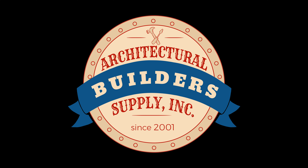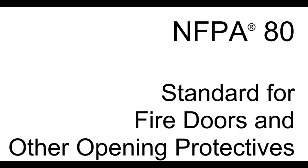Architectural Builder Supply is pleased to present you with this recording of the technical question listed in the title of this video. This call may be monitored and recorded for quality assurance. I have a question on the Hager 719. Is it correct to say that the 719 does not mitigate a gap issue where the gap between the jamb and the door exceeds what is permissible in NFPA 80, and that it doesn't mitigate an excessive gap issue?